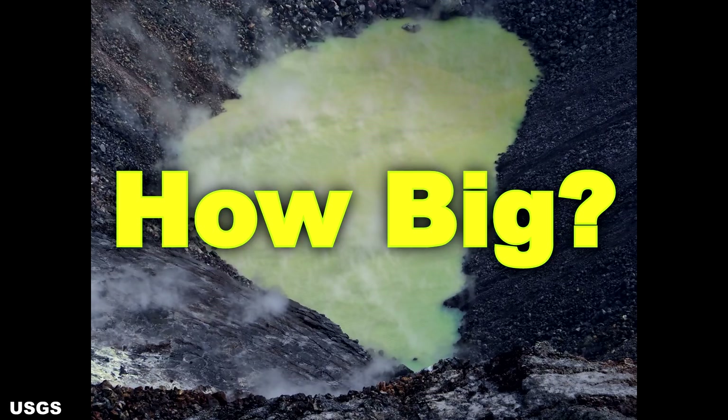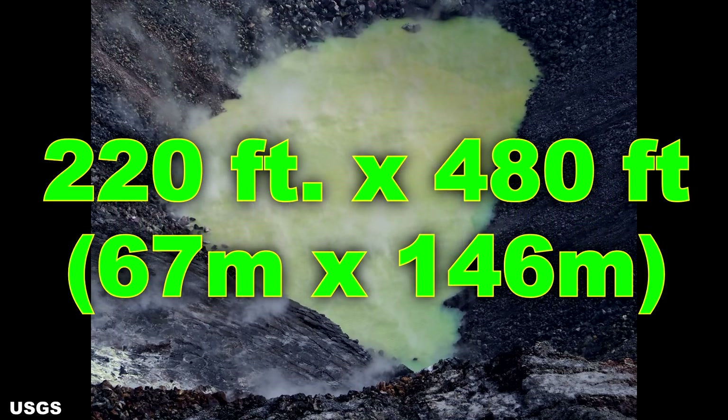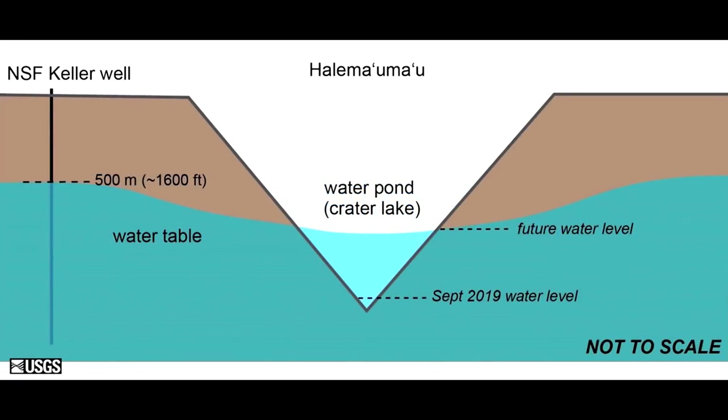As of November 20th, 2019, the latest size report I have seen indicates it is approximately 220 feet by 480 feet, or 67 meters by 146 meters in size. How deep will the lake become before it stops growing? According to USGS, the crater lake may rise another 180 feet to 210 feet, or 55 meters to 64 meters, before it equalizes with surrounding groundwater.